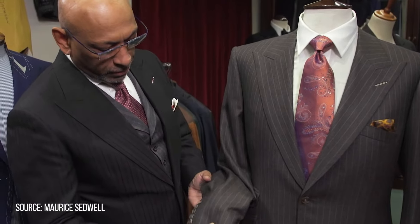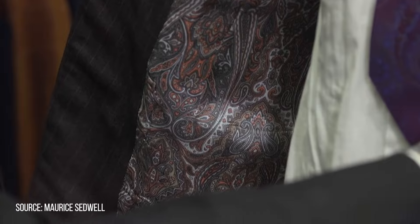The internal construction is traditionally stiffer in order to hold up military medals. The inside of the jacket is usually fully lined and as the climate is typically colder, heavier wool is usually the first choice.